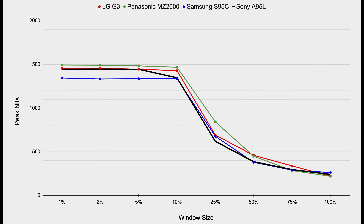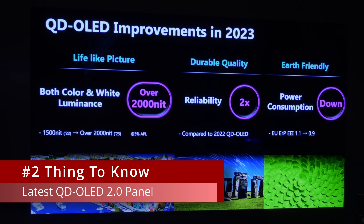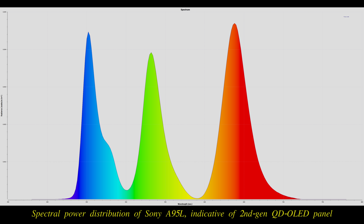To deliver this level of light output, the Sony A95L must be equipped with the latest second-generation QD OLED panel supplied by Samsung Display, as confirmed by the more prominent blue hump on the spectral power distribution chart.